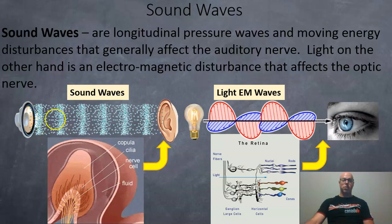So here we have, for example, a speaker causing compressions and rarefactions — so high pressure and low pressure — and that works its way through the air medium until it reaches your ear, and eventually it will affect your auditory nerve. In the auditory nerve, you have these cilia, these hairlike structures, which vibrate or resonate at different frequencies and send electrical signals to the brain.